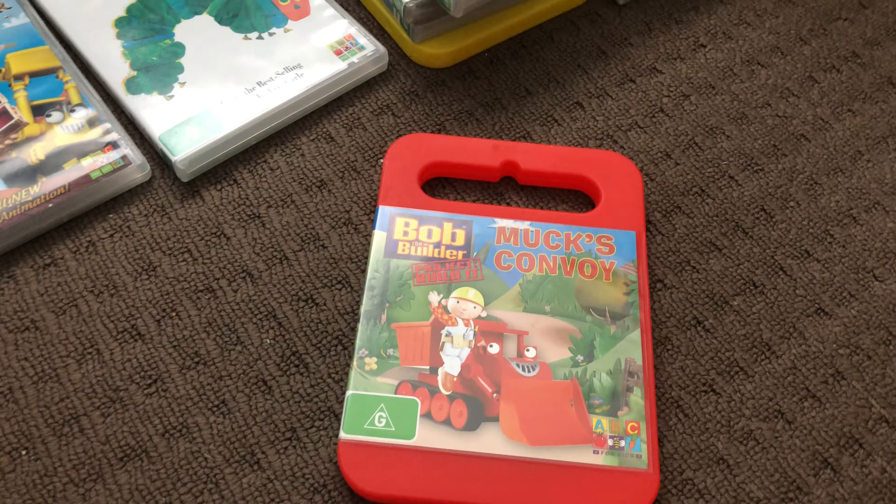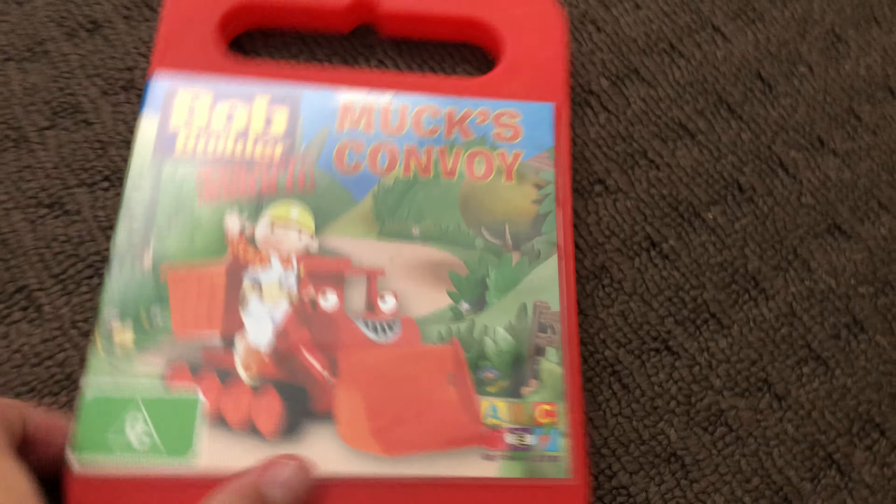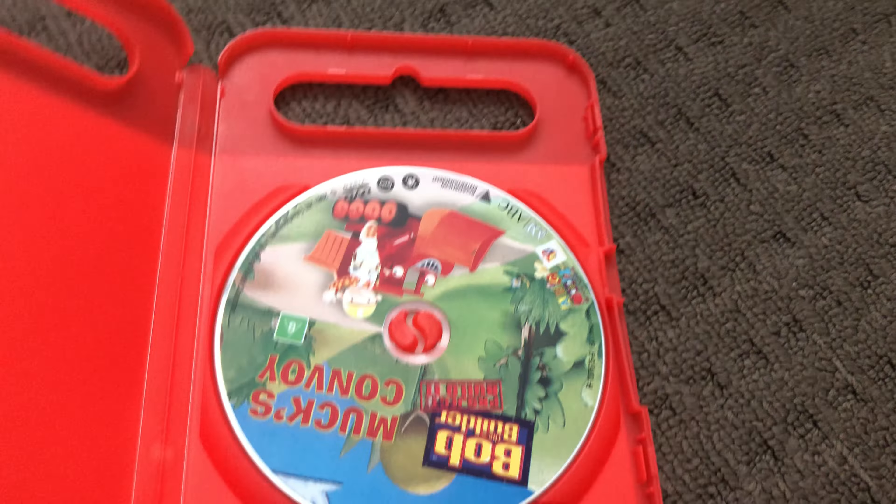Next up is Milk's Convoid 2007 DVD. Here's the front, the spine, and the back. Here's the disc.